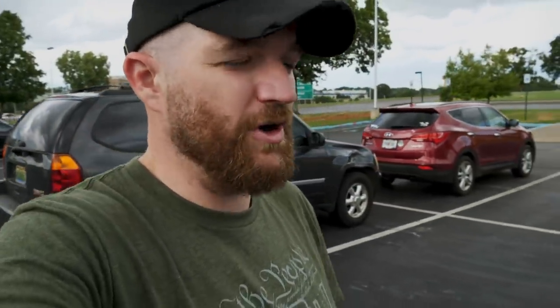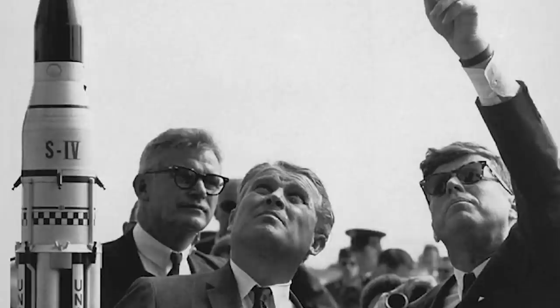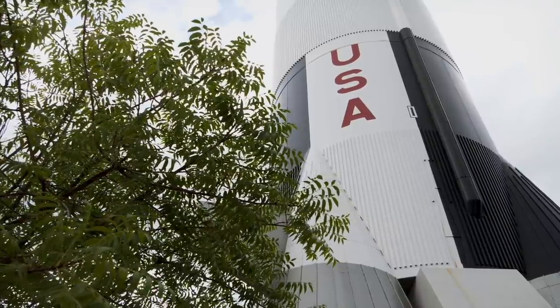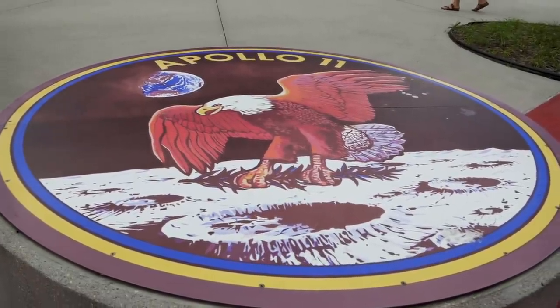As World War II was closing out, there was a program initiated by the United States called Operation Paperclip, where we were basically trying to snatch up as many of Germany's rocket scientists as we could. The grand prize of that effort was a man by the name of Wernher von Braun, who went on to become very instrumental in the U.S. space program and rocket program. The place where von Braun and his team did most of their work was here in Huntsville, Alabama. So today we're going to be going into the U.S. Space and Rocket Center here in Huntsville to learn a little bit more about how we got into space.